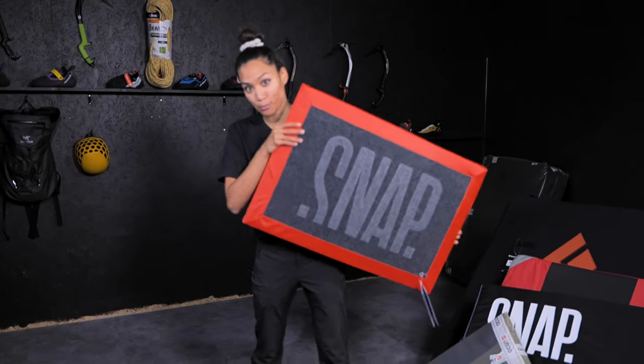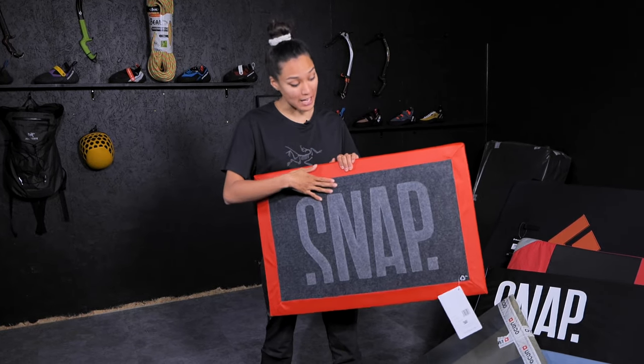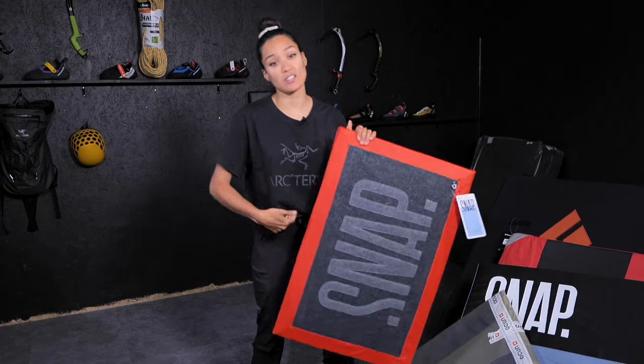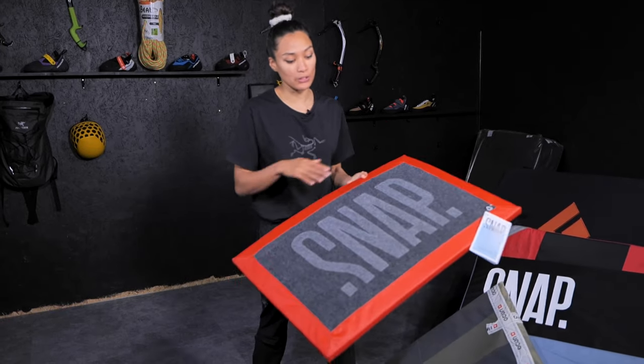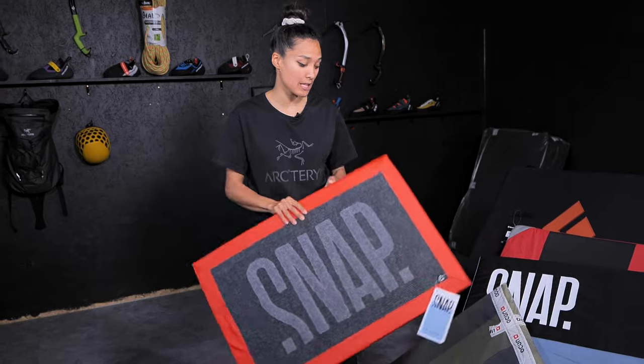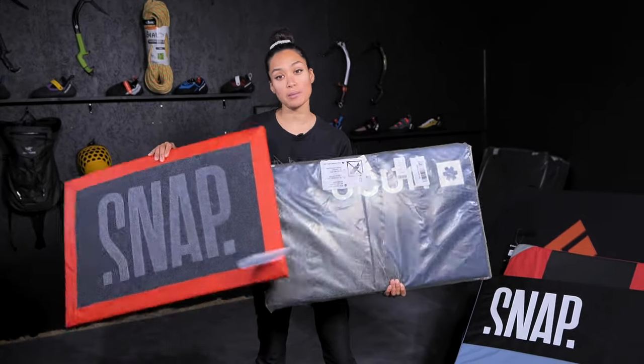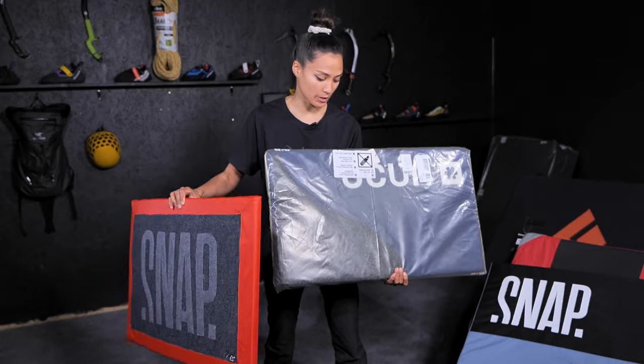If you're going climbing in Fontainebleau, really don't forget something that you can clean your shoes with. This is the Snap plaster — you can just put it at the start of your boulder, clean your shoes so you won't ruin the rock and all the climbs. This one and an Okun one as well both come in at €45 on the EpiTV shop.